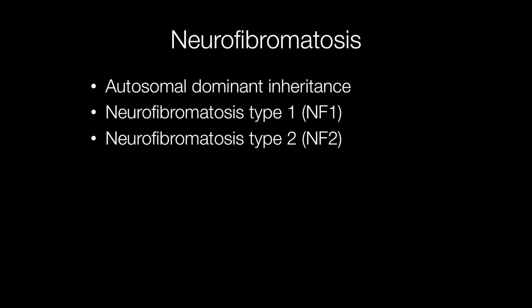Neurofibromatosis type 1, or NF1, is a condition that has autosomal dominant inheritance. A much less common type of neurofibromatosis is neurofibromatosis type 2, or NF2, which is associated with acoustic neuromas. For this video, we will concentrate on neurofibromatosis type 1.